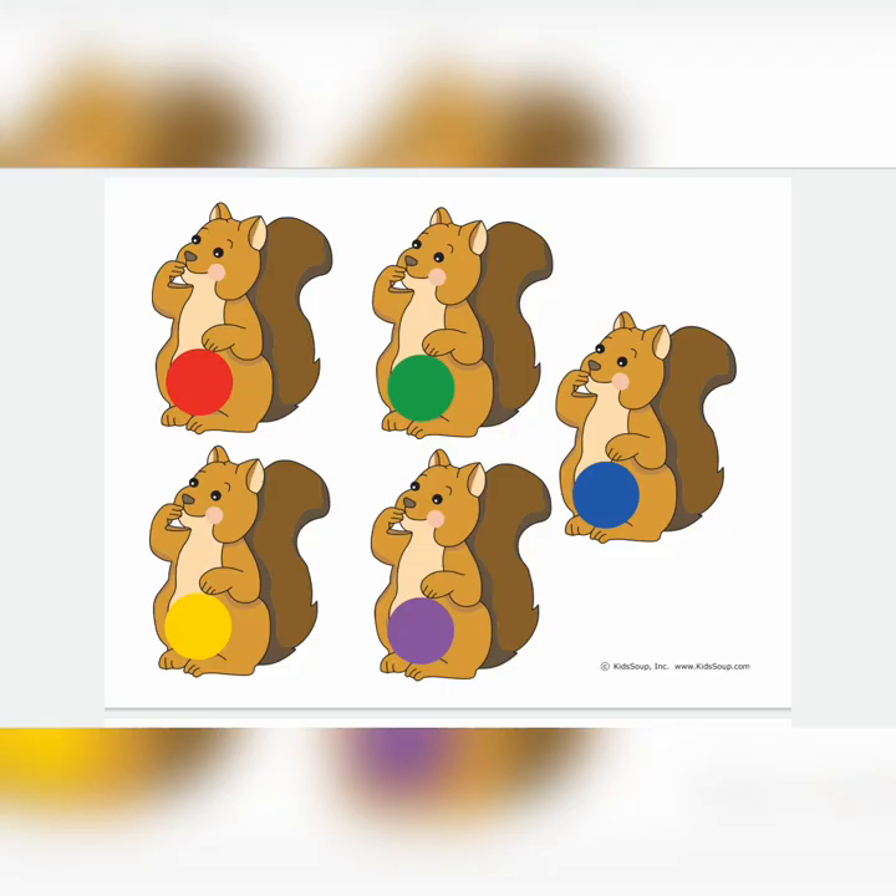Now we're going to play a game. One of the squirrels is going to hide away from us, and we need to see if we can guess which one it is. Are you ready? Look at the squirrels. There's a red one, a green one, yellow, purple and blue.